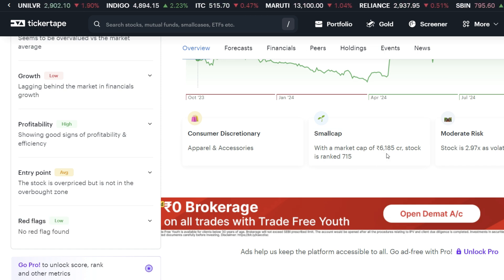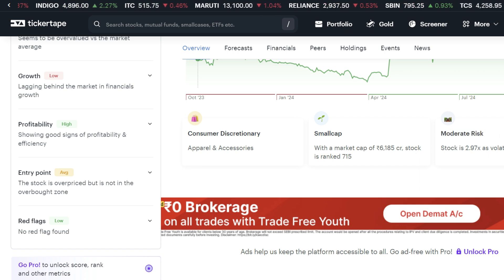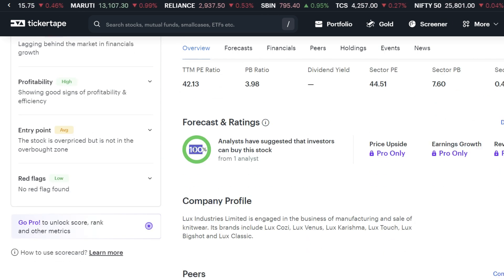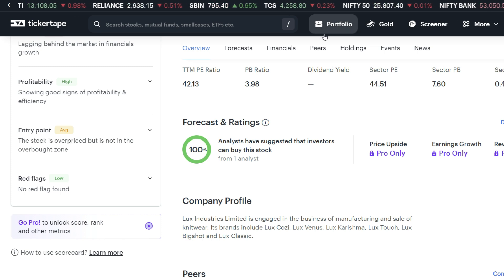Market cap is 6185 CR. The stock has moderate risk. On the forecast and rating, we have one analyst with 100% buy rating, which we can consider.